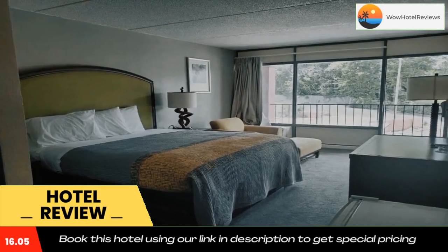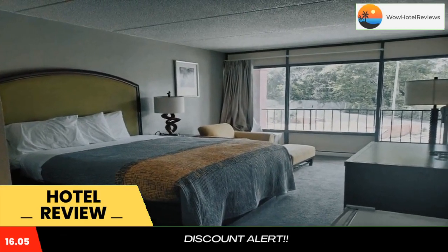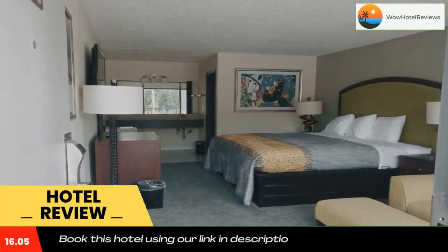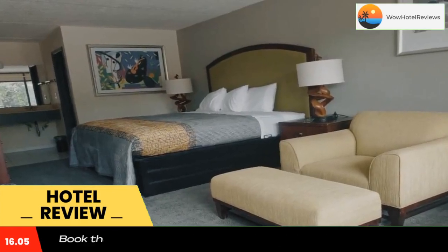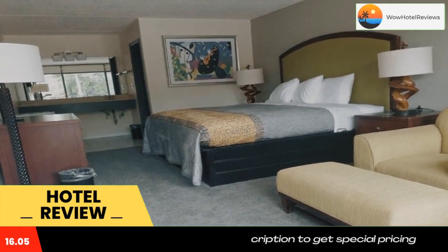The nearest airport is Columbia Metropolitan Airport, 40 miles from Palmetto Inn & Suites by Oyo Orangeburg. Use our link in the description to get a special discount on this hotel. Don't forget to like and subscribe to our channel.